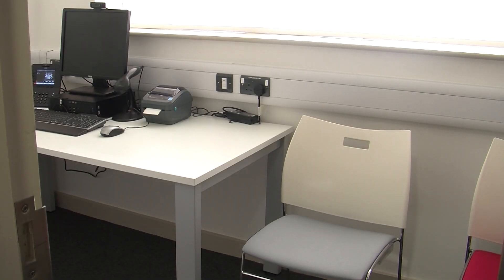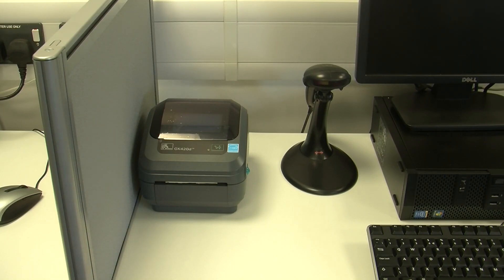Rooms like this consultation area are set up to train students as future practitioners. Absolutely fantastic — the facilities are so good. To be brand new as well, it's just fantastic. And everything is developed to how we'd like to do it.